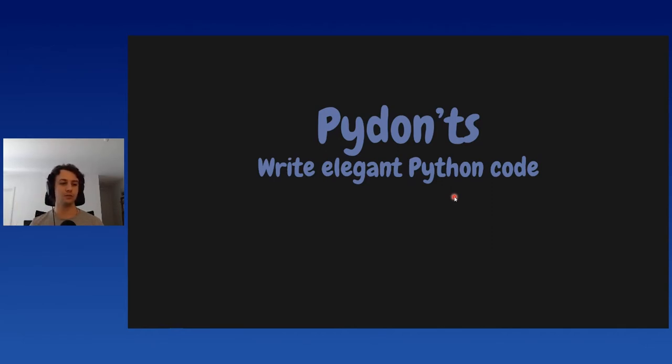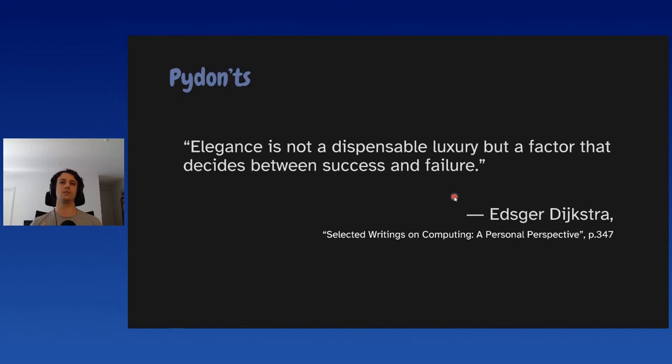Today I will be trying to show you how you can use these PyDonts to write elegant Python code. Paraphrasing Dijkstra — you may know him because there's an algorithm with his name — elegance is not a dispensable luxury, but a factor that decides between success and failure. When we talk about elegant code, it's not just the aesthetical feel. Elegant Python code is code that's readable, makes the best use of Python's features, and makes your code more expressive, less error prone, and easier to debug.